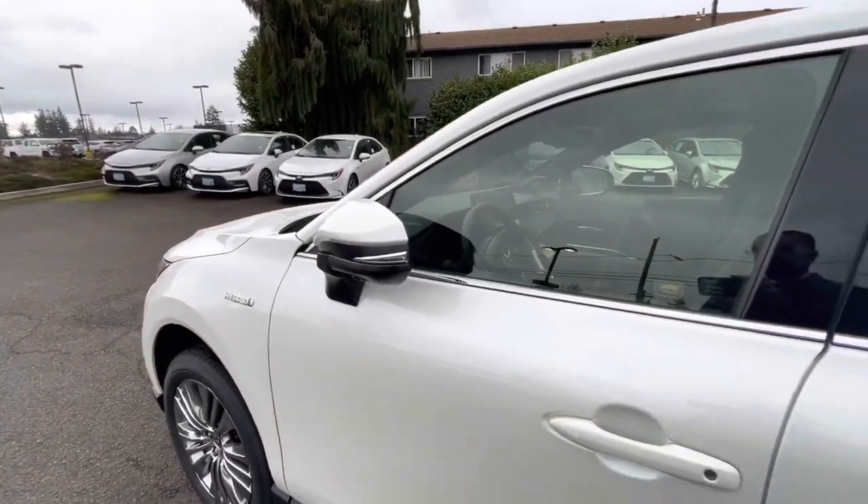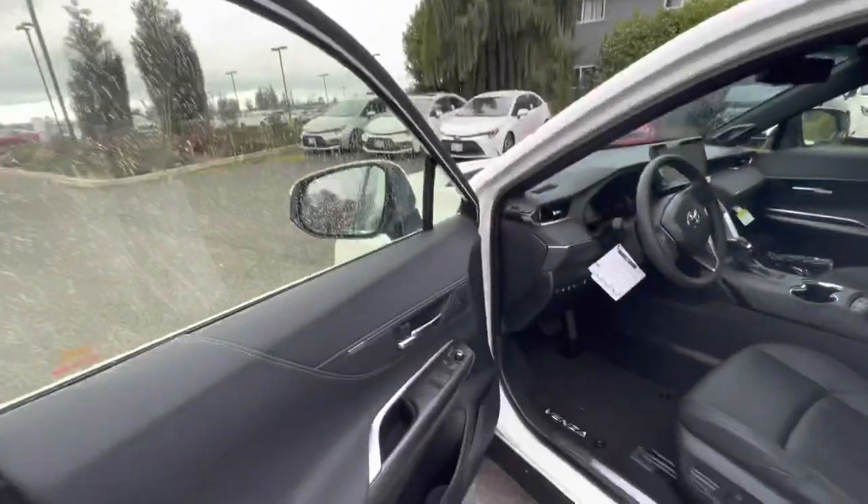When set to auto, those mirrors will fold for you automatically when you exit, and they'll extend for you automatically when you enter the vehicle.